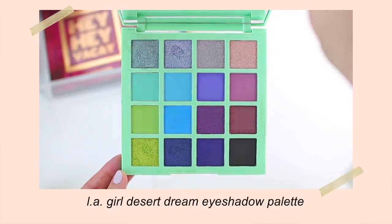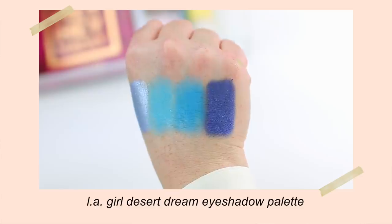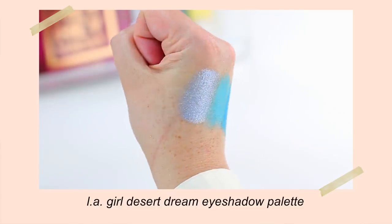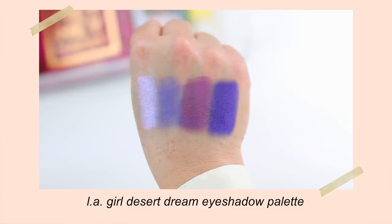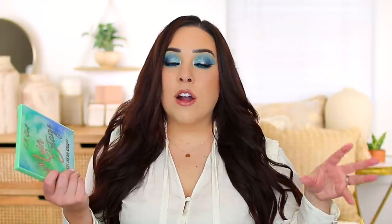The matte shadows are very, very blendable. They start off a little bit more subtle, so you can build them up, which I think is really nice for a really intense, colorful palette because they're not difficult to blend out, and you can layer them to get the intensity that you want. The metallic shadows are so intense, vibrant, and foiled — they just look amazing on the eyes. If you're looking for just a fun, colorful palette for the summertime, this one might be a great option for you.